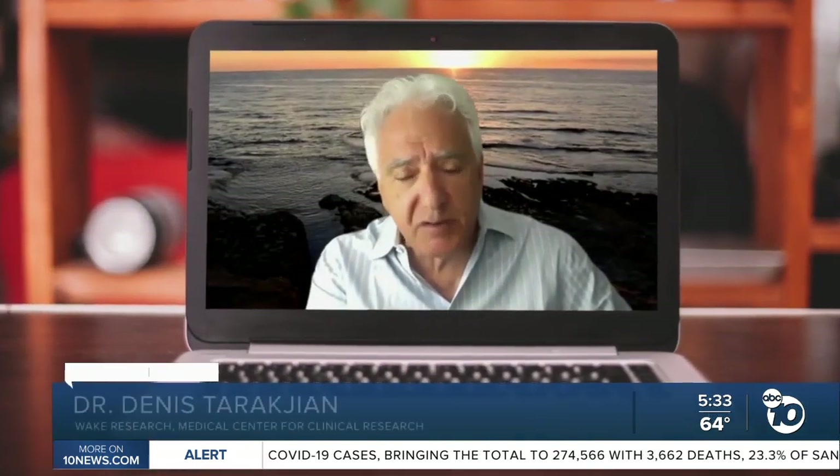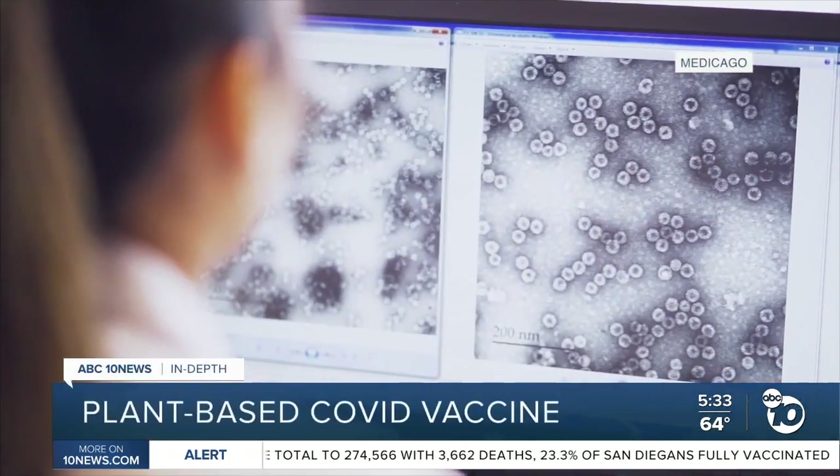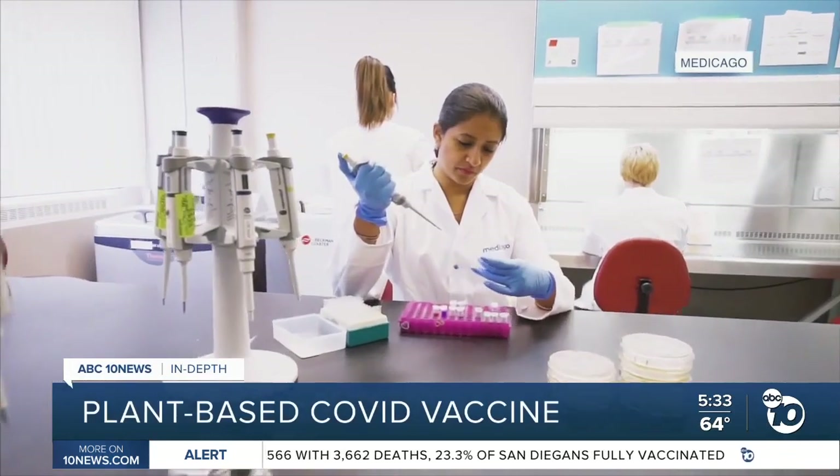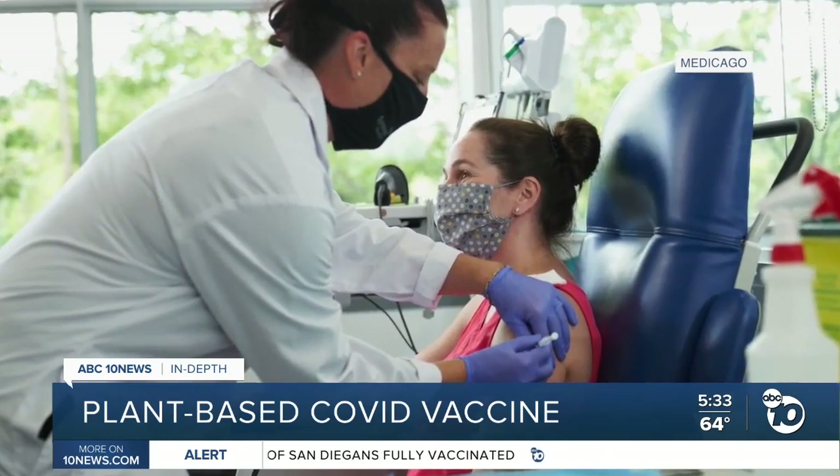They can grow this material very fast. Dr. Dennis Tarakjian is leading the local arm of the trial at the Medical Center for Clinical Research. It's a two-shot administration, 21 days apart.